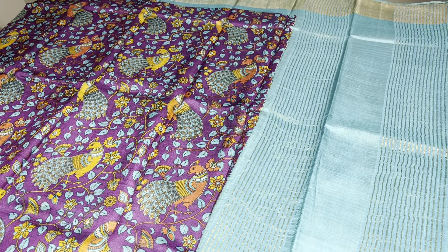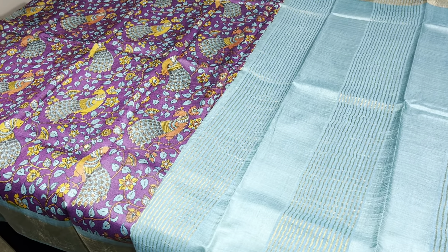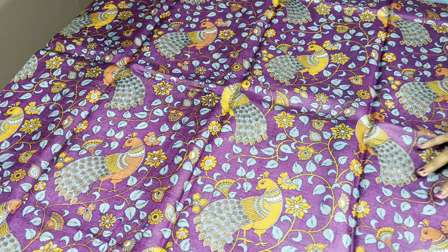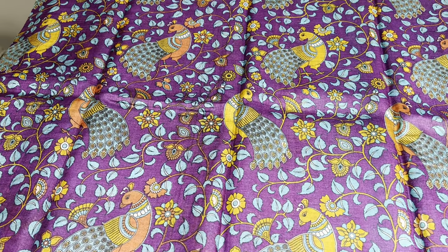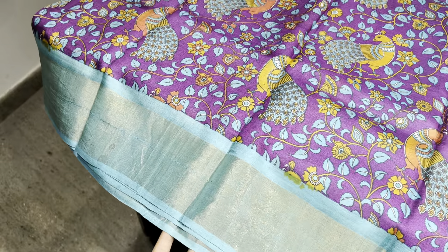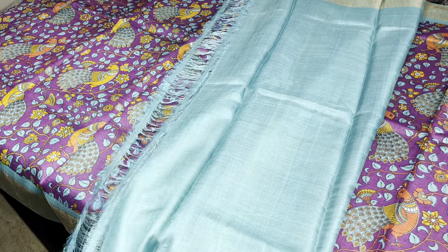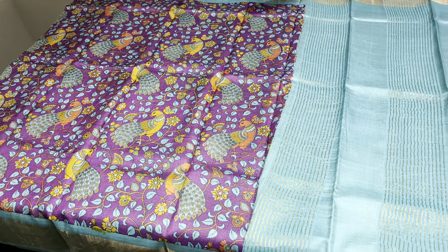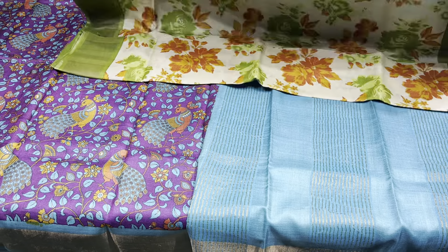The price of these saris is 4750 plus shipping. COD options are also available. The first sari here is a beautiful combination of purple and blue — an excellent combo. It is a dark purple sari with all-over peacocks and beautiful floral design prints. The borders are a pretty light blue color. The same border color is given for the pallu and the blouse piece. The blouse piece will be plain with a border, and the pallu will have zari lines — vertical lines. If you like this sari, just take a screenshot and send it to the number 9789638283 to book it.